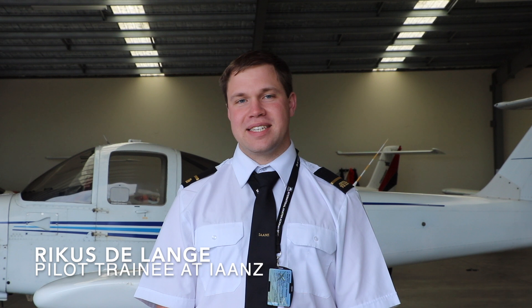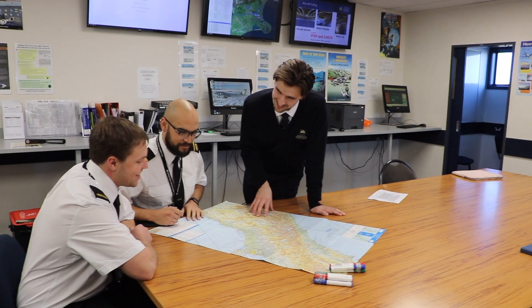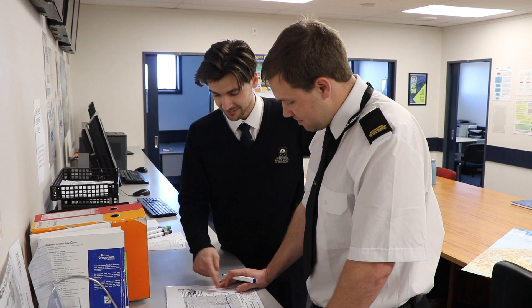Hi, my name is Rickus. I'm studying towards my commercial pilot license at the International Aviation Academy of New Zealand. I'm from Christchurch, New Zealand, and I used to work at IAAN as the scheduler, so I know firsthand that they produce reputable pilots that are respected across the world.